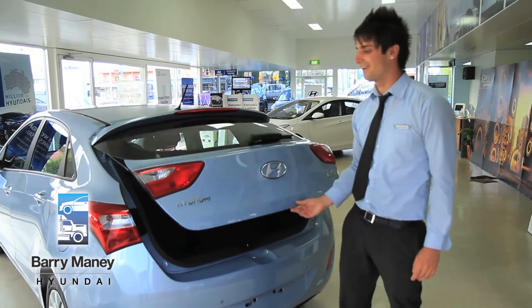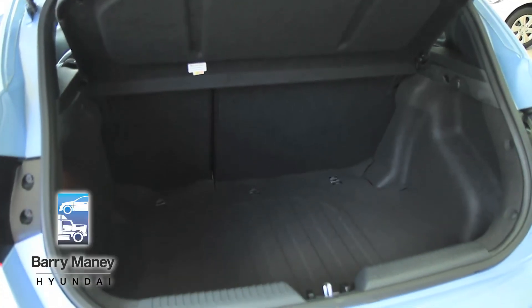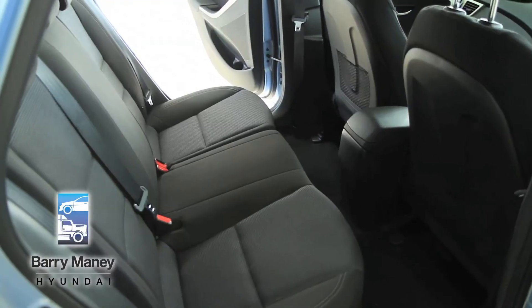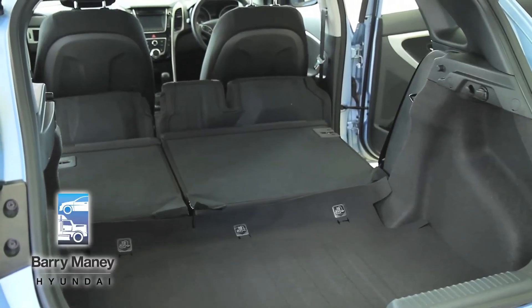With the boot of the i30, it actually has the largest boot size in this car segment. As you can see, the i30 is very spacious, and when the seats are folded completely down you do get that extra bit of space.